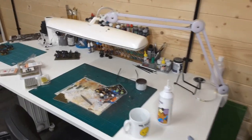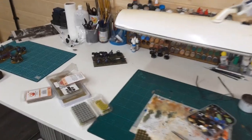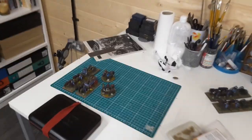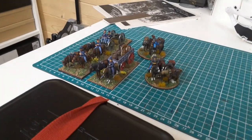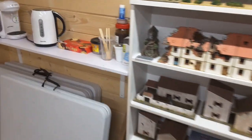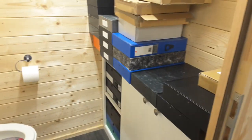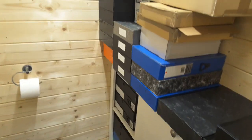When I walked in it was four degrees, so I've turned the heaters on. I'll pan around — I'm just doing a bit of basing at the moment, sorting out those limbers. If I travel around this way, past the kitchen into a very cold part of the cabin.